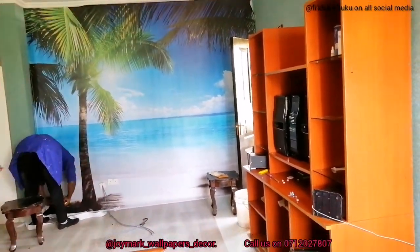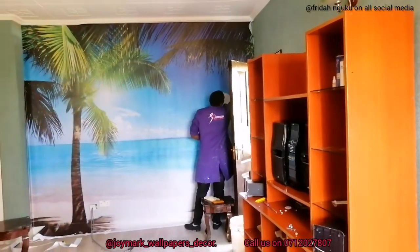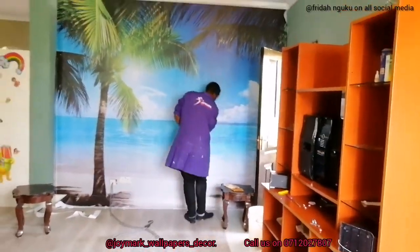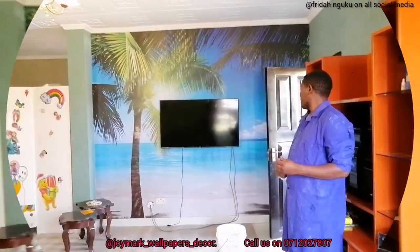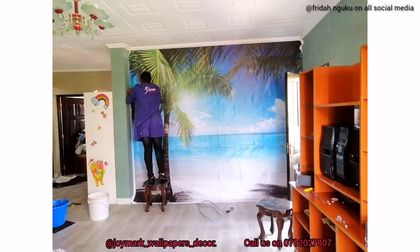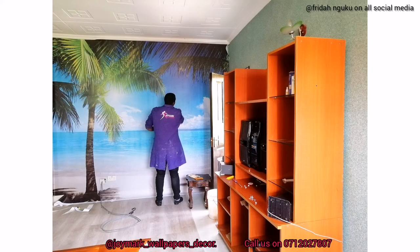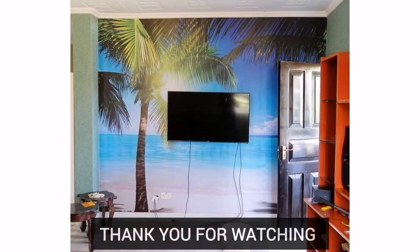Thank you so much for watching this video. In case you're interested in wall mirrors, kindly reach out to me — there will be a number on your screen and in my description box, and we can print it for you. It's 2,000 Kenya shillings per square meter. And that was the outcome — perfect. We got the TV back there and we really liked the before and after. Thank you so much for watching. I hope you enjoyed this video — give it a thumbs up and leave me a comment. Thank you.